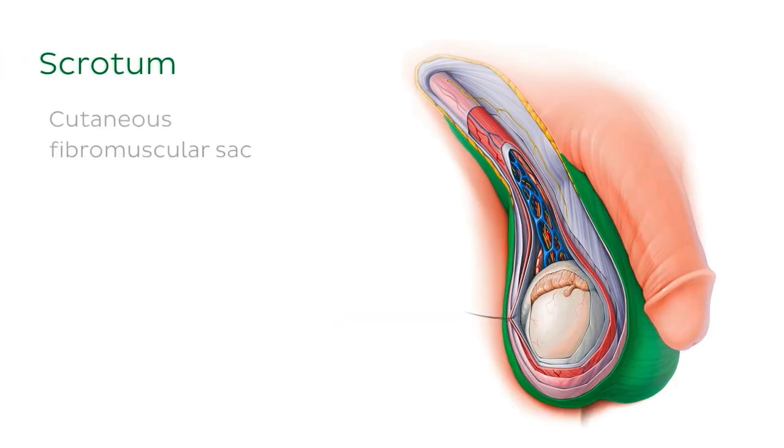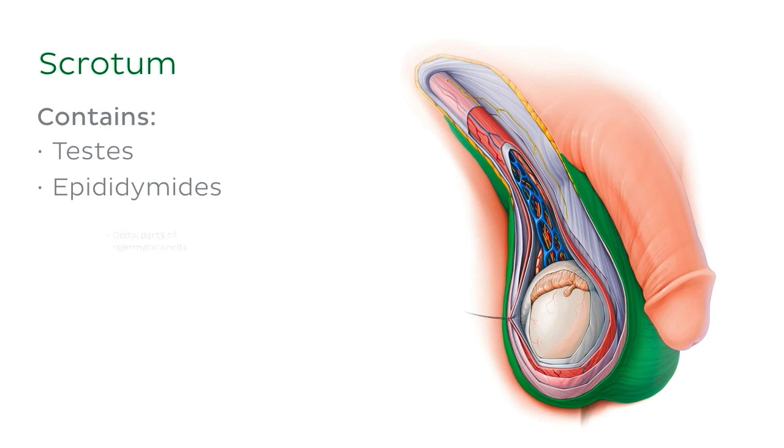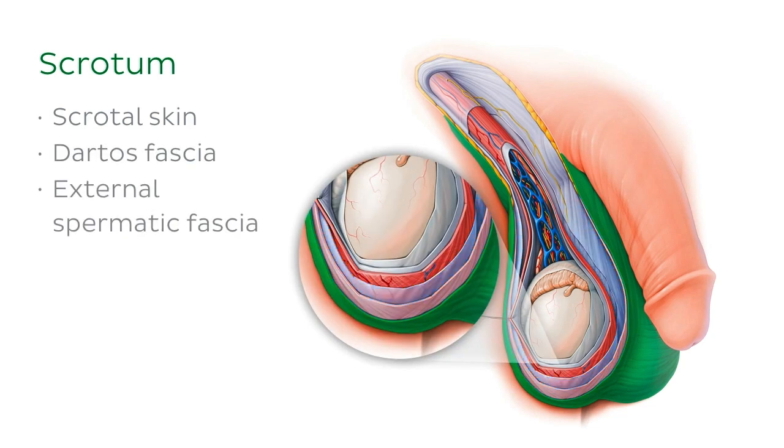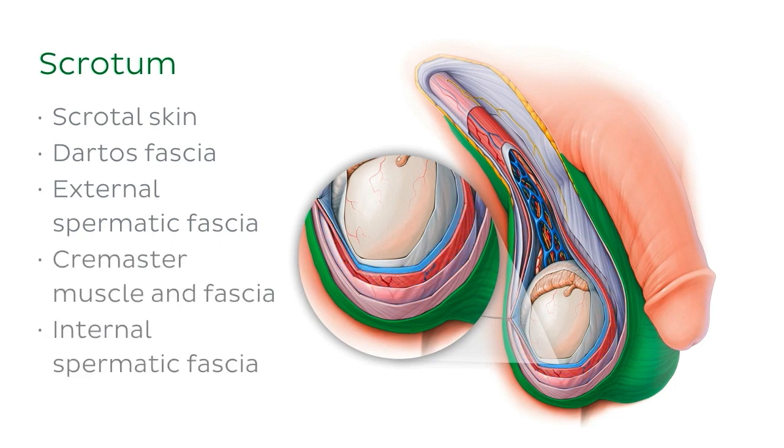The testes reside inside the scrotum, a cutaneous fibromuscular sac which hangs outside of the body and contains the testes, the epididymides, and distal parts of the left and right spermatic cords. These are contained within several fascial layers which act to protect and regulate the testes, beginning most superficially with the scrotal skin, the dartos fascia, the external spermatic fascia, the cremaster muscle and fascia, and the internal spermatic fascia.